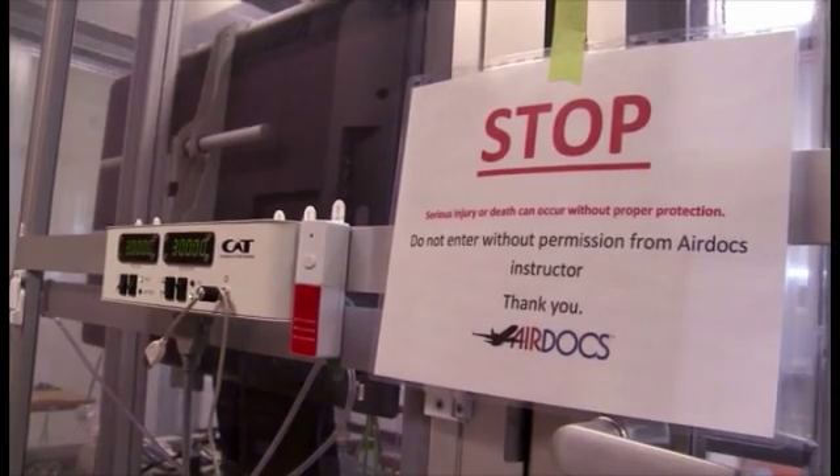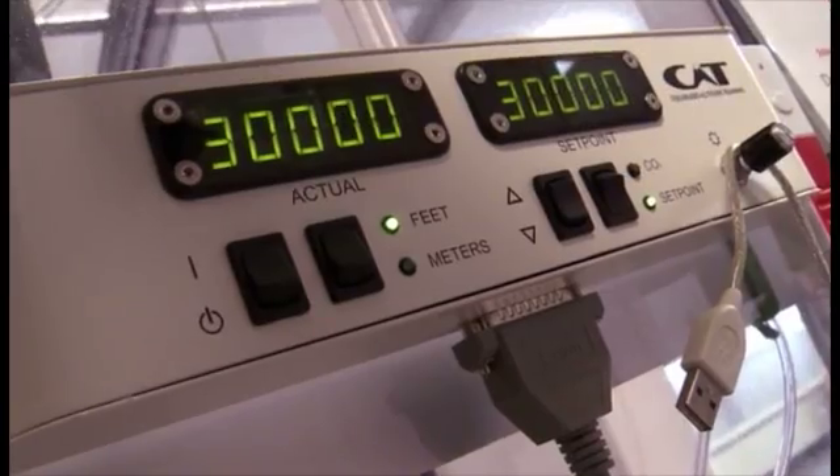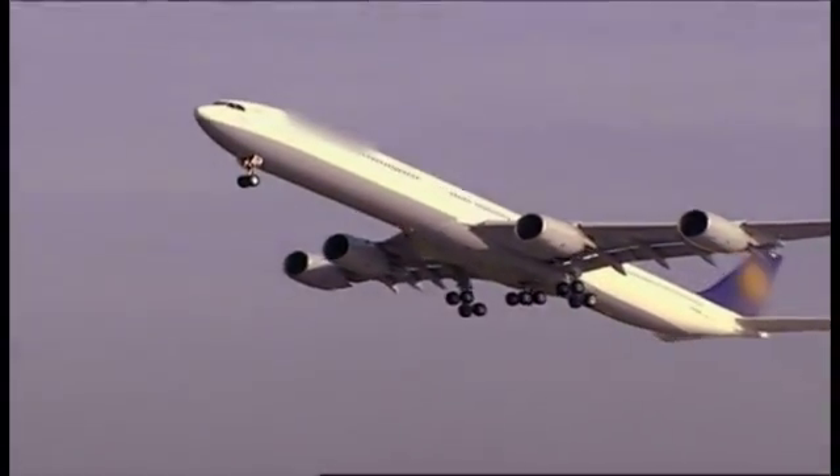Soon they'll experience what it feels like to have low oxygen and high nitrogen in their blood at 30,000 feet — the average cruising altitude for commercial flights.